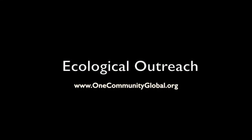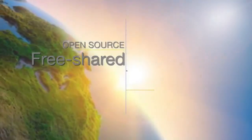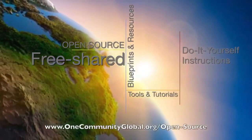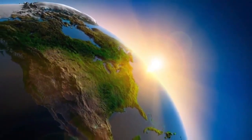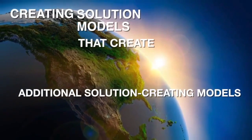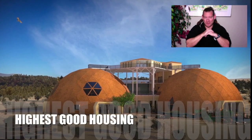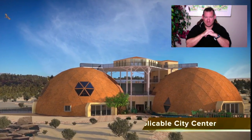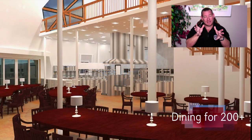Ecological Outreach: One Community Weekly Progress Update Number 248. One Community is a 501c3 non-profit organization. My name is Jay Sable, I'm the Executive Director of the One Community 501c3 non-profit organization. This is our Weekly Progress Update Number 248, December 24th, 2017 edition.